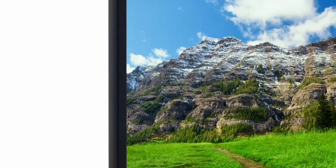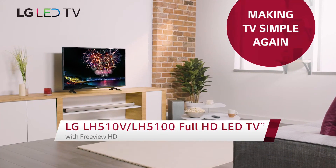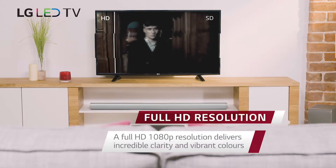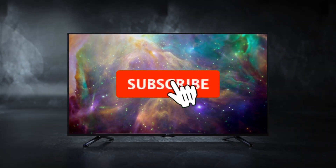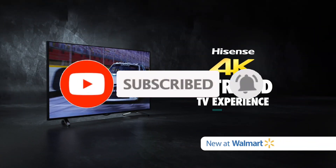From 4K resolution to smart TV capabilities, we'll guide you through the best options for your budget-friendly needs. For more information, like the video, comment, and don't forget to subscribe to our channel. And let's get started.